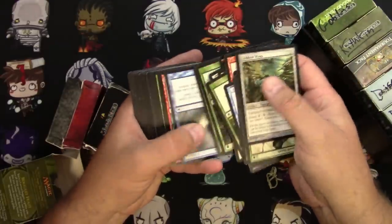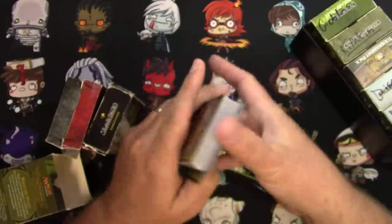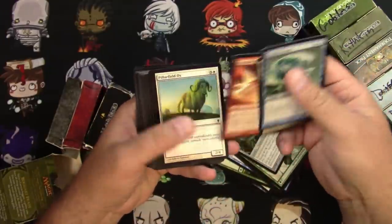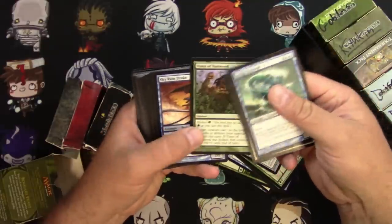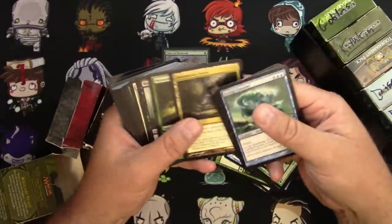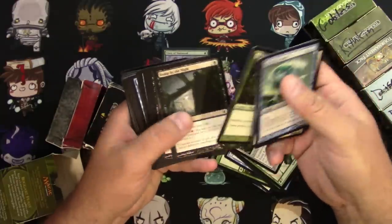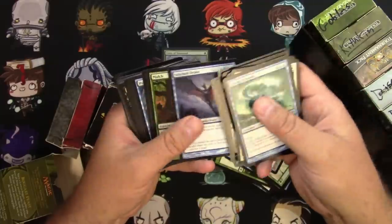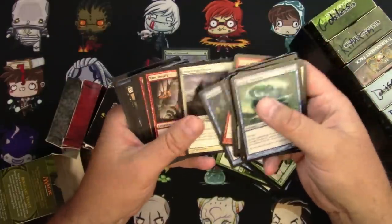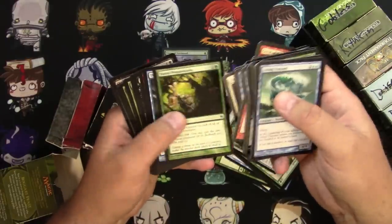I'm just going to shuffle through quickly. We're going to do some Zendikar stuff. It's quite possible that they just took a few rares and threw them on top to make it look good. Vines of Vastwood is a good card so we'll go ahead and pull that. But that doesn't look too promising — looks like some pure bulk.